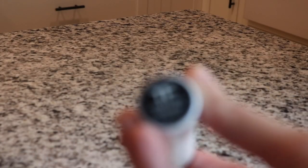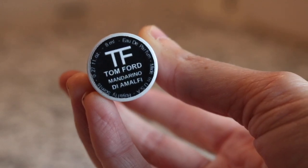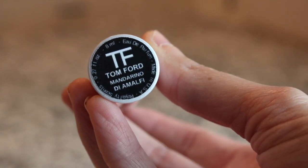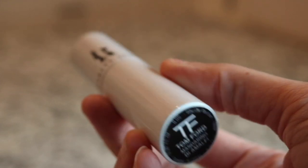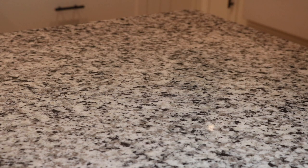We've got another royalty scent here - this is Tom Ford Mandarino di Amalfi. I love this fragrance - it's a beautiful orange blossom and neroli fragrance, it's so gorgeous. Super bright and citrusy for summer. We're finally getting towards the end here.